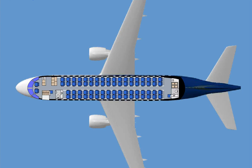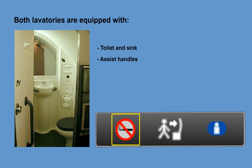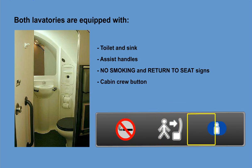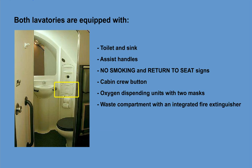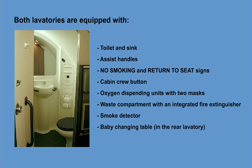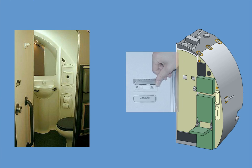The Embraer 170 standard configuration has two lavatories, one in the forward area and another in the aft area. The forward left-hand lavatory is located just aft of the left-hand flight deck bulkhead. The aft lavatory is located just aft of the aft passenger door. Both lavatories are equipped with a toilet and sink, assist handles, no smoking and return-to-seat signs, a cabin crew button, oxygen dispensing units with two masks, a waste compartment with an integrated fire extinguisher, and a smoke detector. A baby changing table can be found in the rear lavatory. The lavatory doors are designed to prevent anyone from becoming trapped inside; the door can be unlocked from either side.